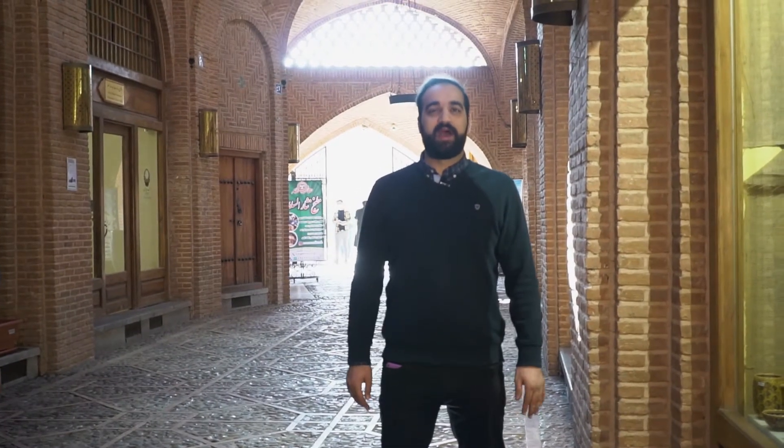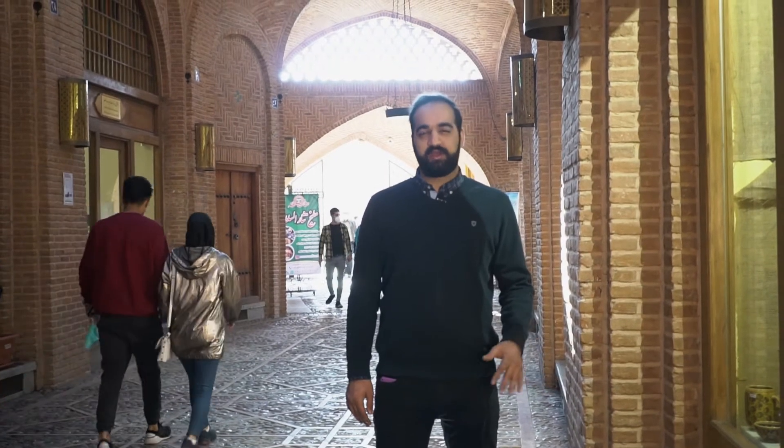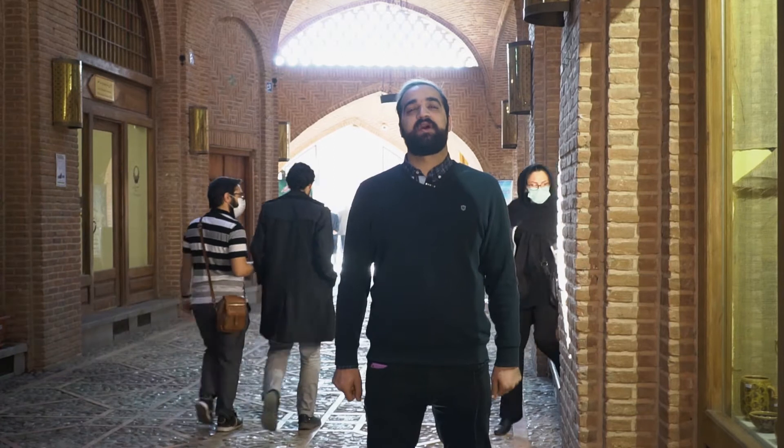We are in Ghazveen right now and we want to go to a cafe, but before we do that let me tell you a few interesting things about this place. In the Safavid era, around the 16th century, Ghazveen was converted to the capital of the country and it holds a lot of cultural identity for Iranians. Where I stand right now is a traditional bazaar that is not uncommon in Iran — we have it in different cities: Tehran, Tabriz, Shiraz, and of course in Ghazveen.